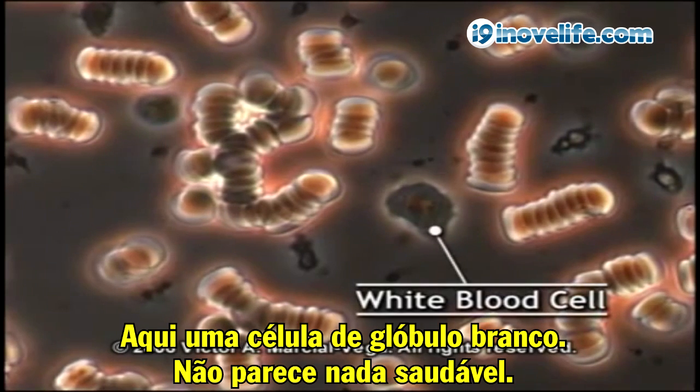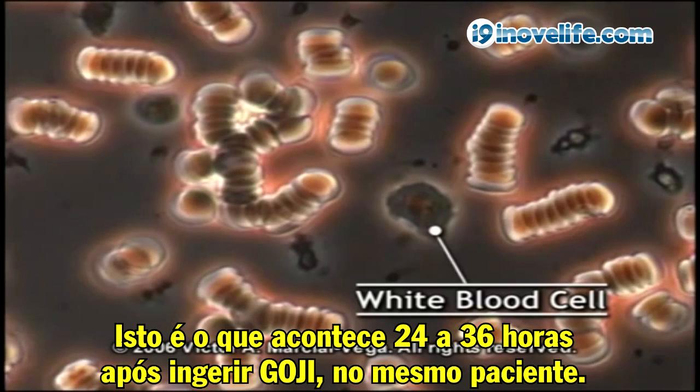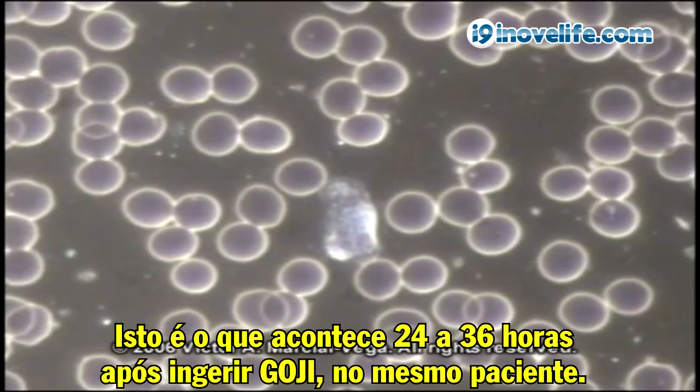Here's a white blood cell. It looks very unhealthy. This is what happened 24 to 36 hours after taking goji in that same patient.